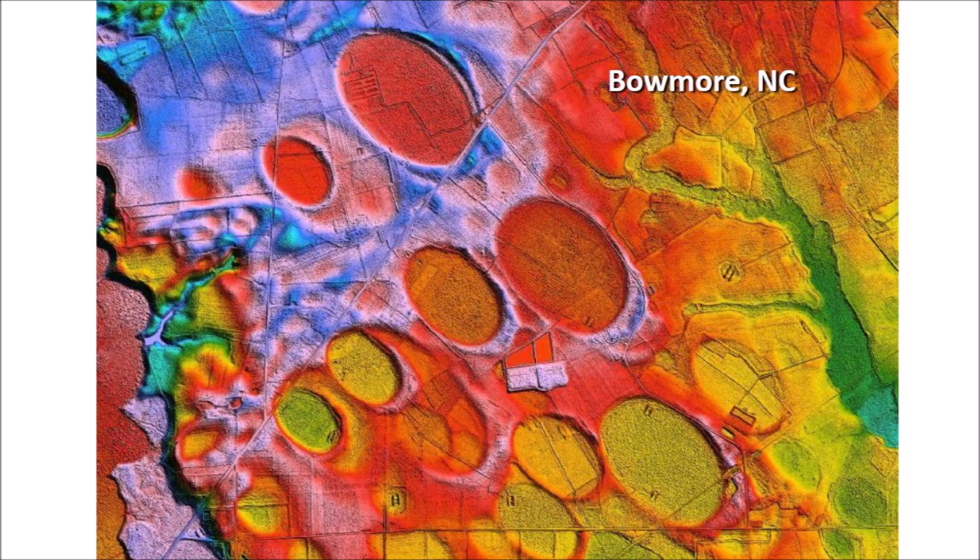The idea that the Carolina Bays are not impact structures is supported by numerous attempts to date them using Optically Stimulated Luminescence or OSL, which is a very precise method of dating sedimentary terrestrial structures. The terrain on which the Carolina Bays are found has dates ranging from a few thousand years to more than 100,000 years, implying they could not have been created in a single event. However, OSL is intended for sedimentary structures, and if the Carolina Bays were created by impacts, OSL cannot be used to find the date of their emplacement — the dates obtained are simply the dates of the terrain, not the dates of bay formation.